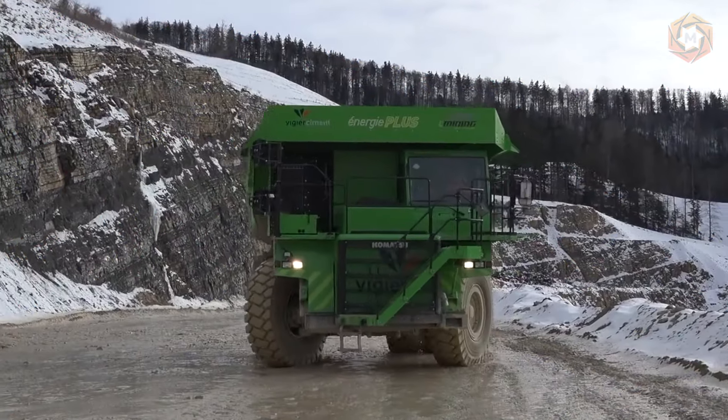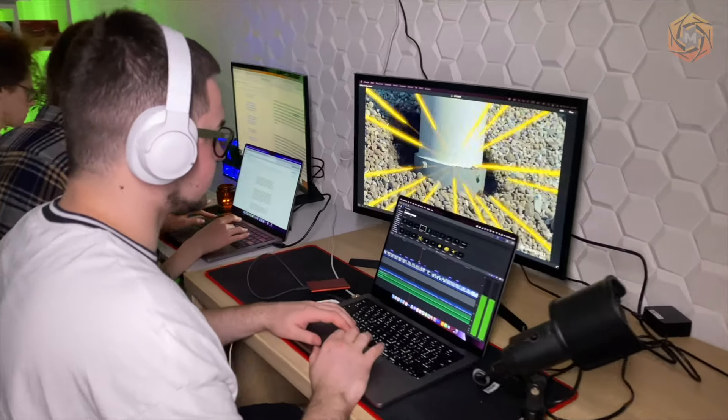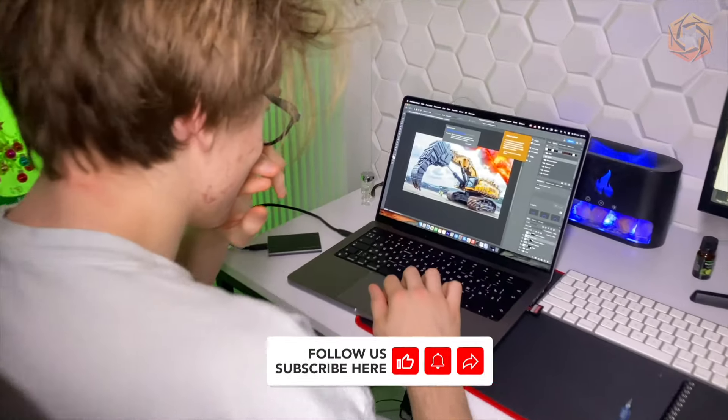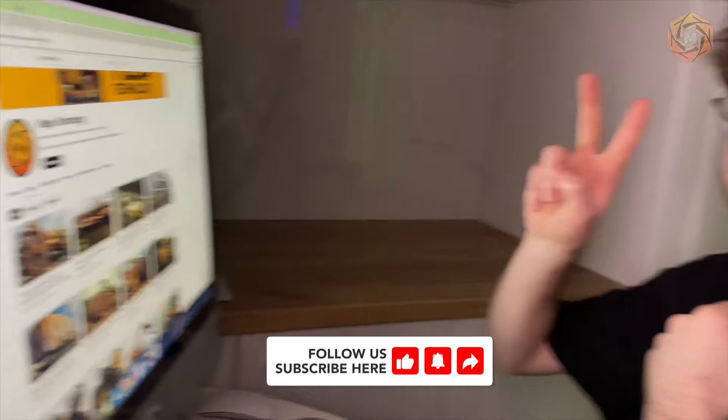Thank you for watching Megatechnology. We try to make good content for you every day — video editor, screenwriter, designer, and content manager. See you in the next video.